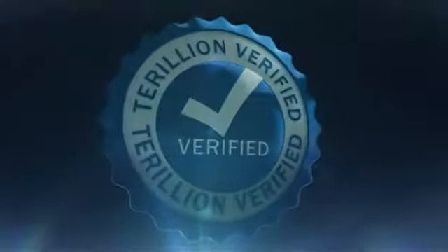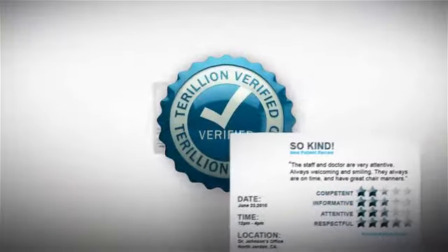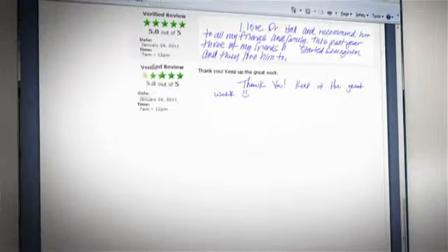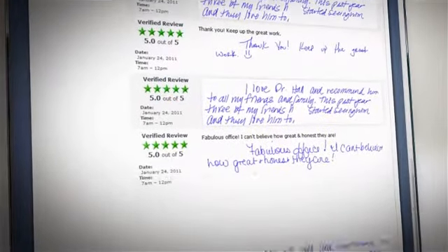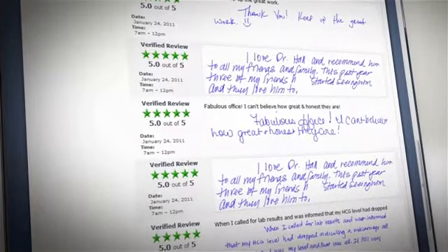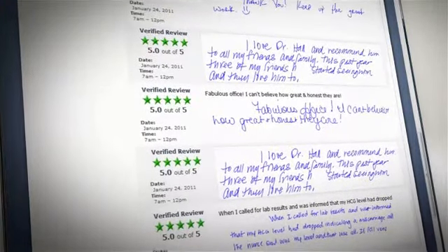Each day, the receptionist places the Power Pen into the Power Dock, and the data from the pen is automatically uploaded to the Internet and screened by Terillion, an independent verification service. Once verified, the data is sent to your website with an official seal of approval. The data is added instantly to your online five-star patient satisfaction rating.